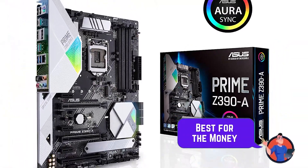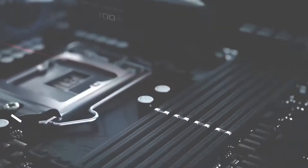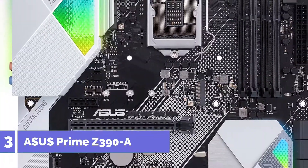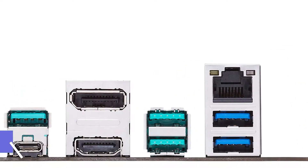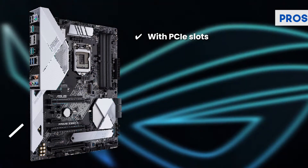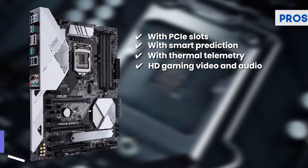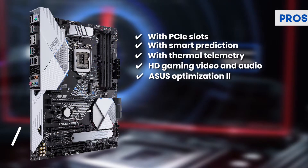Next we have the best for the money: the ASUS Prime Z390A. Recent buyers say this motherboard by ASUS has the right speed and security of placement in the socket. The 5-way optimization is quite amazing as well — it makes sure you keep getting to play the most recent and heavy-duty games. Another likable thing is that it has higher aesthetics. Its pros are: PCIe slots to minimize GPU damage risk, smart prediction for a more efficiently working CPU, safer gaming console use with thermal telemetry, HD gaming video and audio on simultaneous channels, and better DRAM overclocking stability with ASUS Optimization 2.